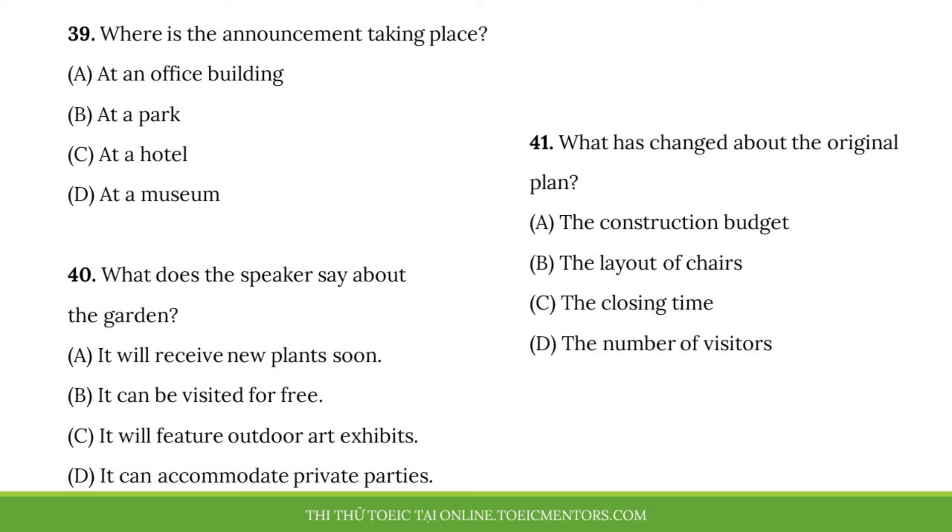Number 39. Where is the announcement taking place? Number 40. What does the speaker say about the garden? Number 41. What has changed about the original plan?